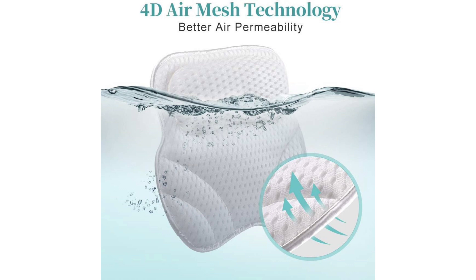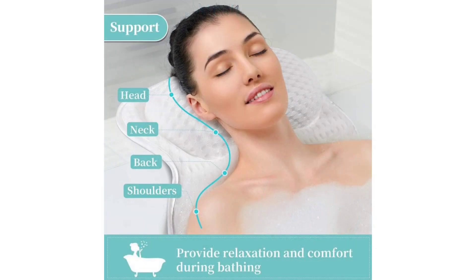What truly sets this pillow apart, however, is its ergonomic design. The contoured shape effortlessly cradles my neck and back, providing much needed support during extended bath sessions. No more awkwardly propping up towels or trying to find that perfect position to avoid discomfort. With the Bath Pillow 4D Air Mesh, relaxation is effortless.